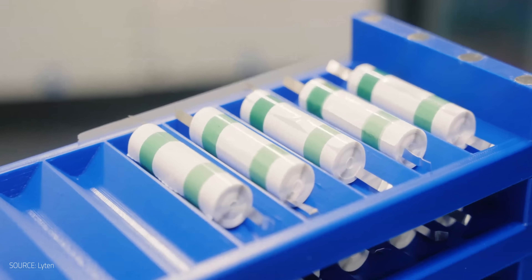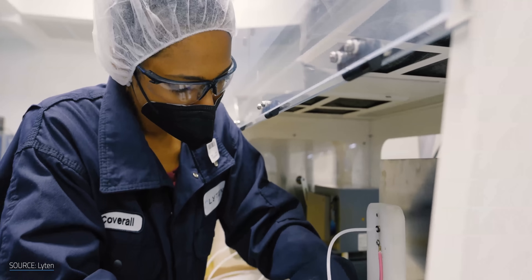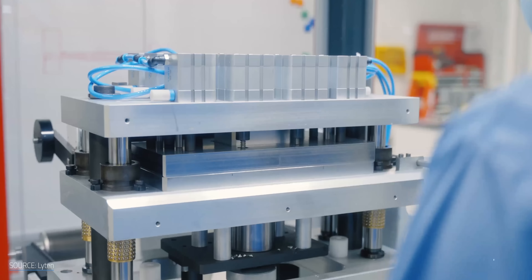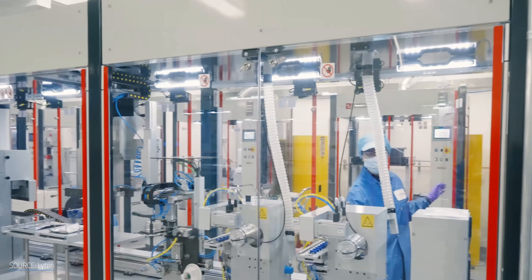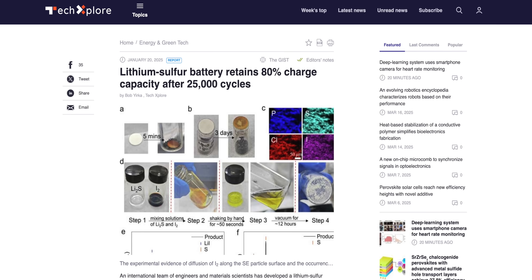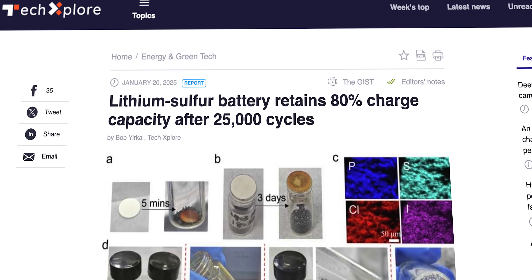Lithium-sulfur batteries were once kind of a joke — a chemistry so unstable and unreliable that no one took them seriously. But now, multiple research teams have recently made strides in transforming sulfur from stinky stone to capable cathode. Some claim to have cracked the code, creating prototypes that charge faster than you can finish this video, and others that last 25,000 cycles. That's basically a forever battery. So what's changed? And could lithium-sulfur actually overthrow lithium-ion as the king of batteries?